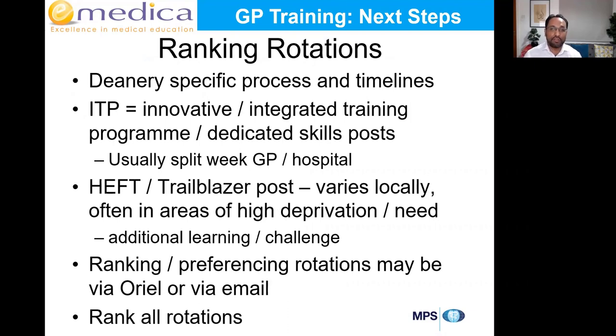In terms of ranking rotations, as I mentioned, each deanery has a specific process and timeline. Some of the terminology you might see when asked to choose rotations: ITP — Integrated Training Post, sometimes described as an innovative post — or DSP, Dedicated Skills Post. ITP stands for Integrated Training Programme, where you have a split post spending some of the week in GP and some in hospital.